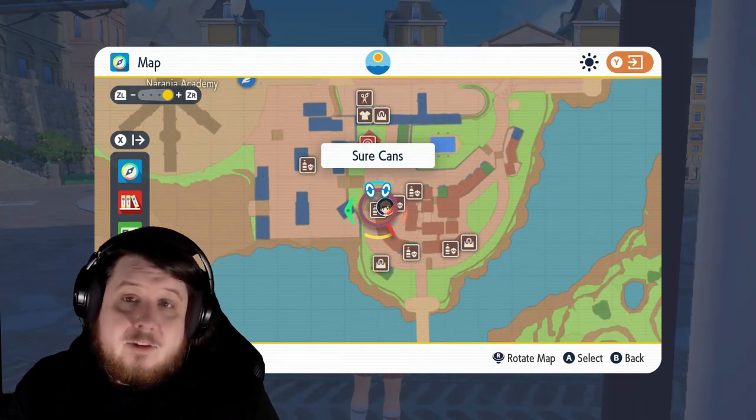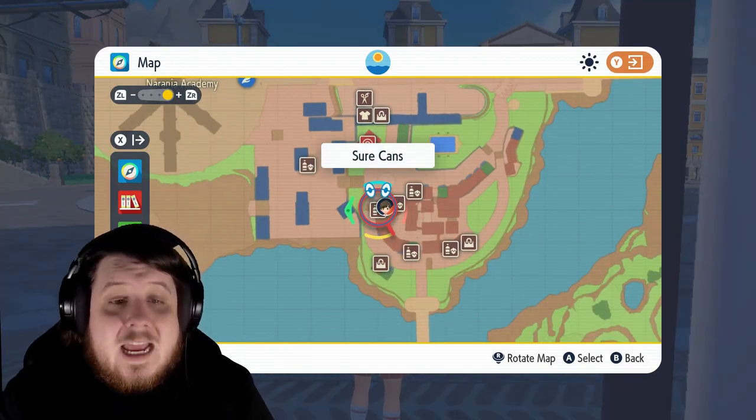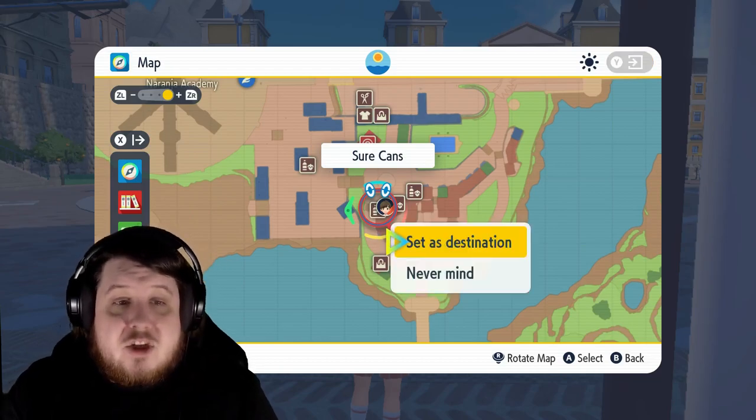So go for Shirt Cans — this is the place that's going to have the ingredients I listed earlier — and yes, you can set it as a destination to make getting here easier.